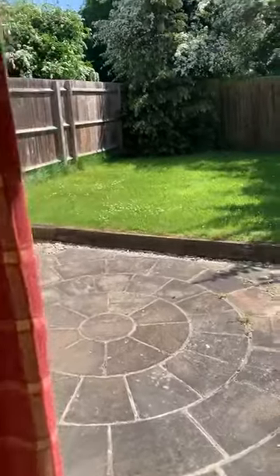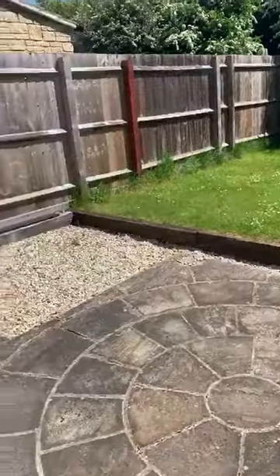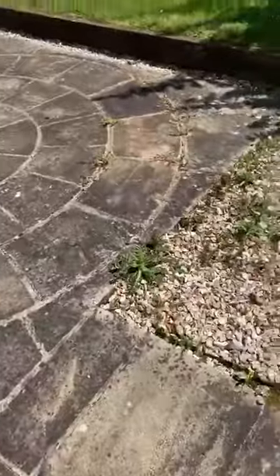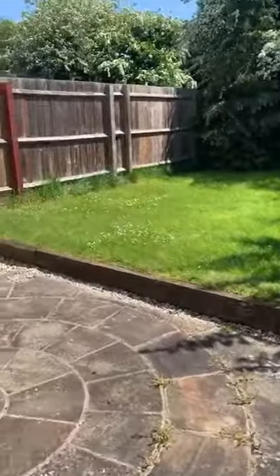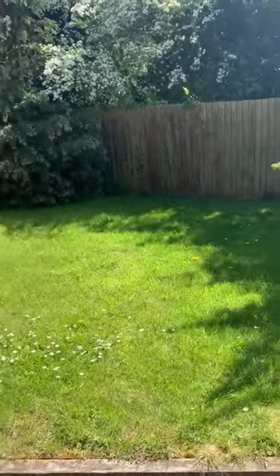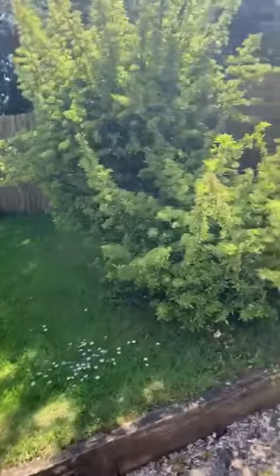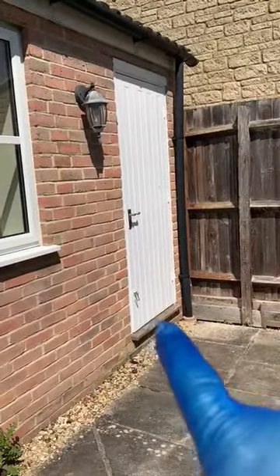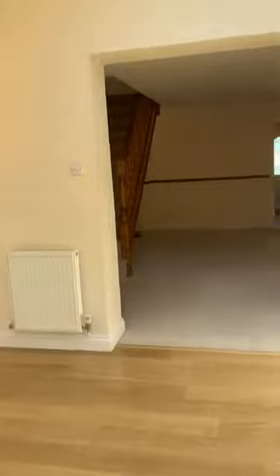The garden is a very nice size. You have a patio area just in here, then a nice little lawn to the back, and you've got wood fencing around. You do have access to the garage just through there, but I will discuss that and show you the inside in a moment.